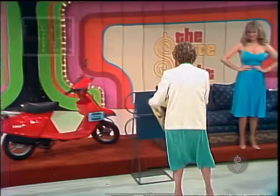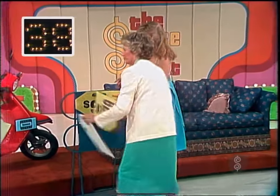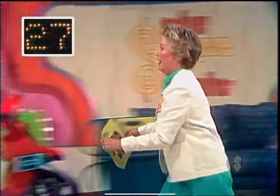And there they are, Bob. 40 seconds left. Hurry up, Bessie. He's stopping to dance out there. 30 seconds. Come on, Bessie.